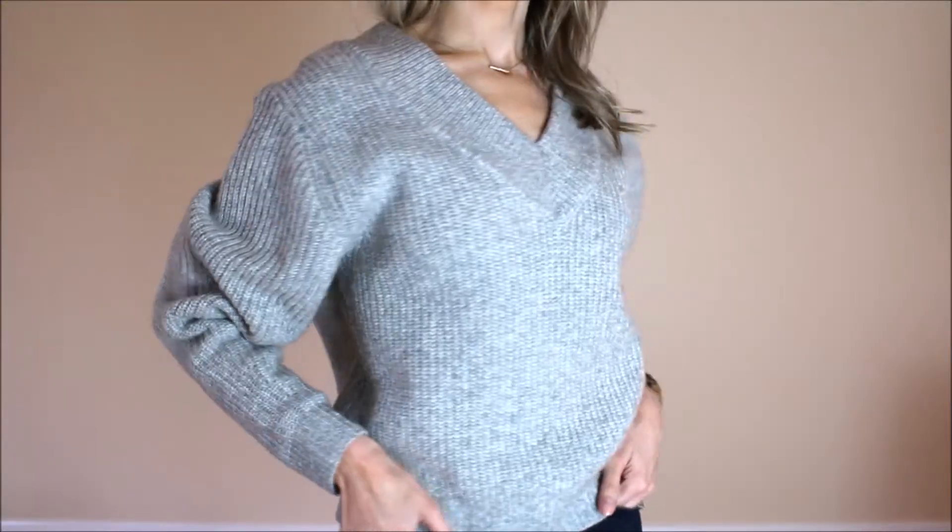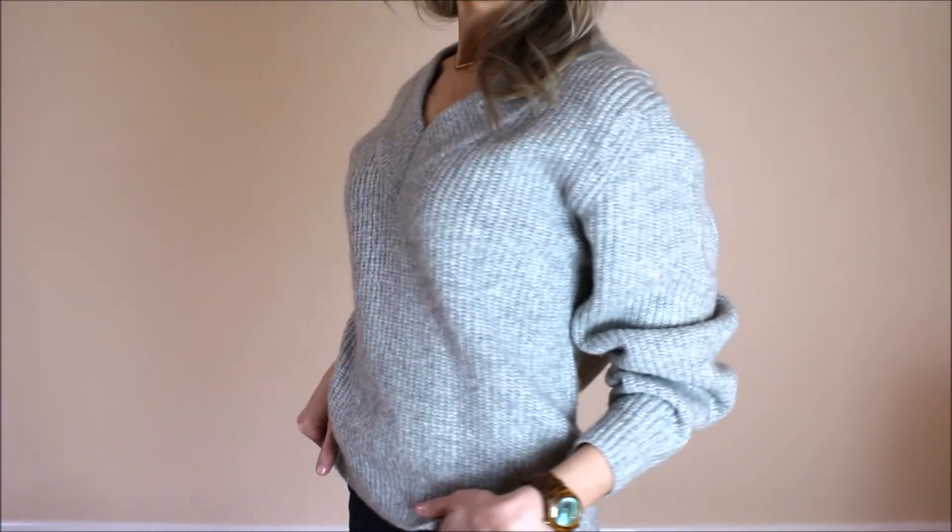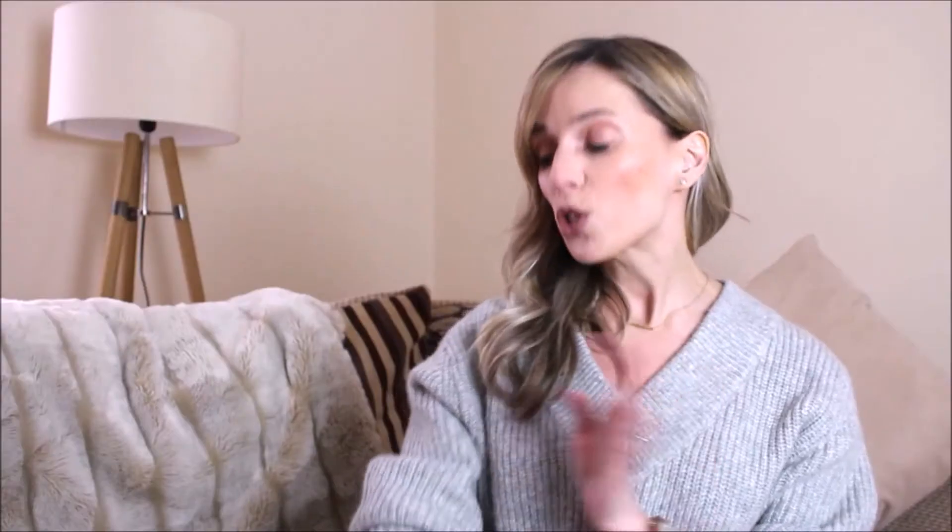Moving on to H&M and I'll start with the jumper that I'm wearing today. I picked this up just the other day. I really like the soft grey colour and I thought it was a very flattering cut and fit. It also feels incredibly soft and I think it looks and feels a lot more expensive than it actually was — around the £25 mark. I know at this time of year we don't really want to be buying jumpers anymore, but realistically in the UK we're going to need them for some time to come, and I can see myself wearing this with everything.